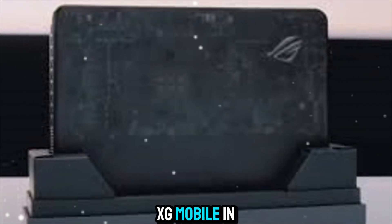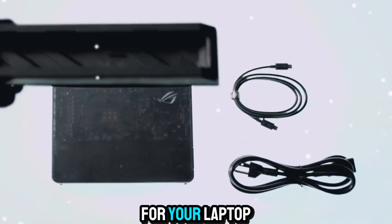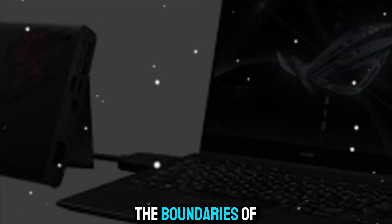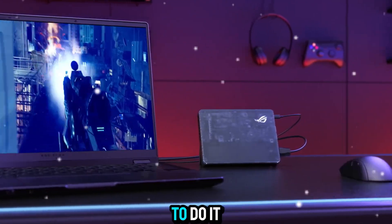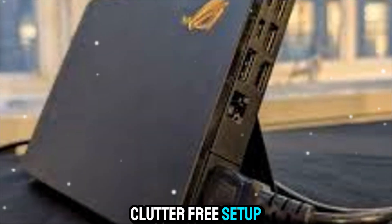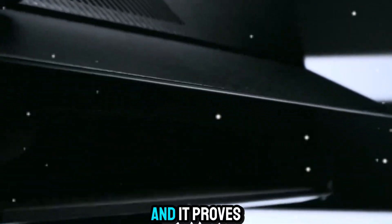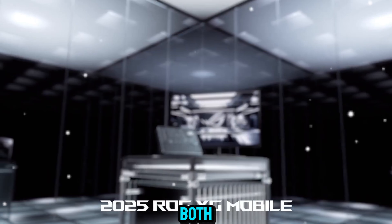That's the ROG XG Mobile in a nutshell. It's more than an accessory — it's a transformation for your laptop. Whether you're a gamer chasing the highest frame rates, a creator pushing the boundaries of digital art, or a professional running heavy workloads, this device gives you the freedom to do it all. So is the XG Mobile worth it? If you value performance, flexibility, and a clutter-free setup, the answer is yes. It redefines what a laptop can achieve, and it proves that you don't need to choose between portability and power anymore. You can have both.